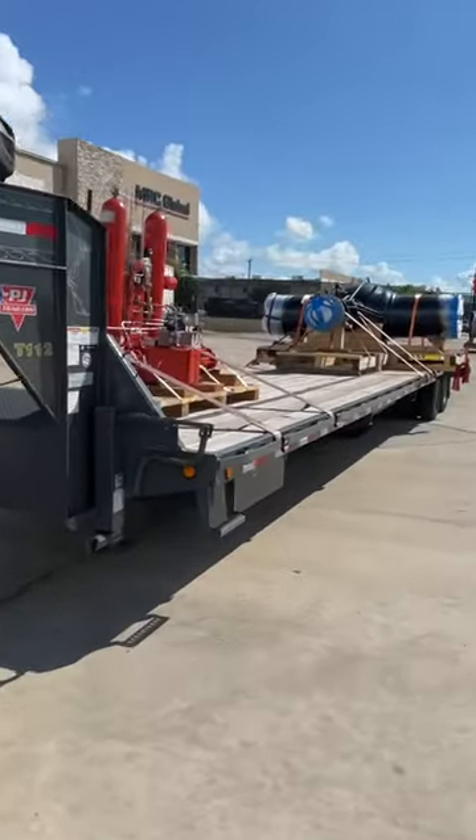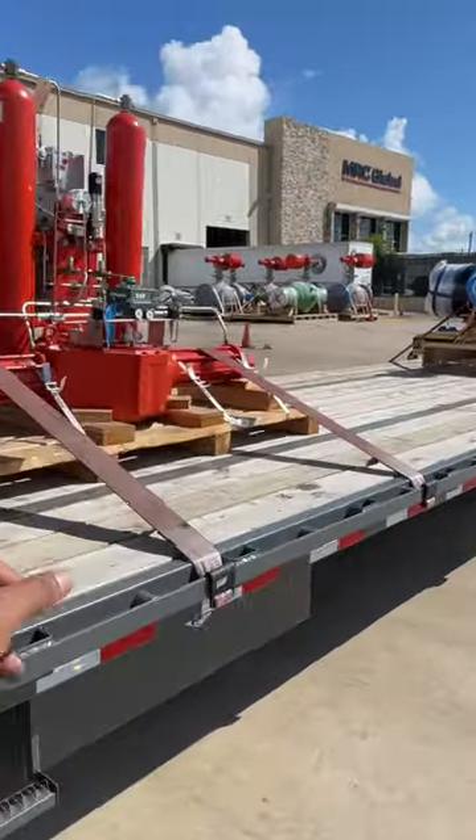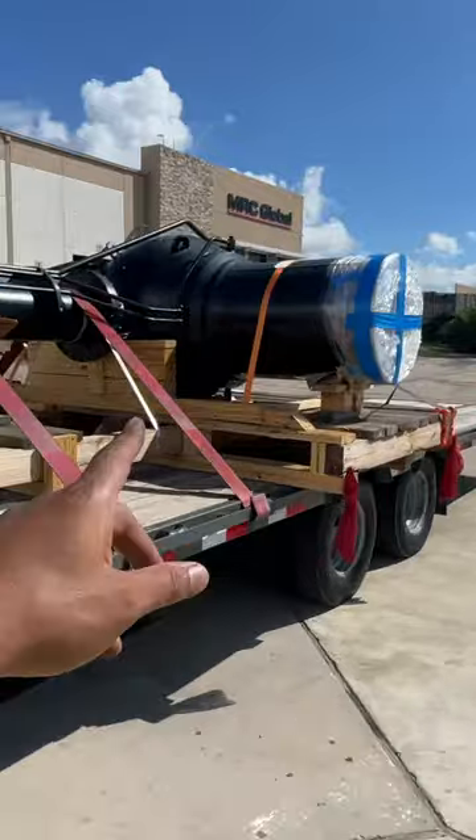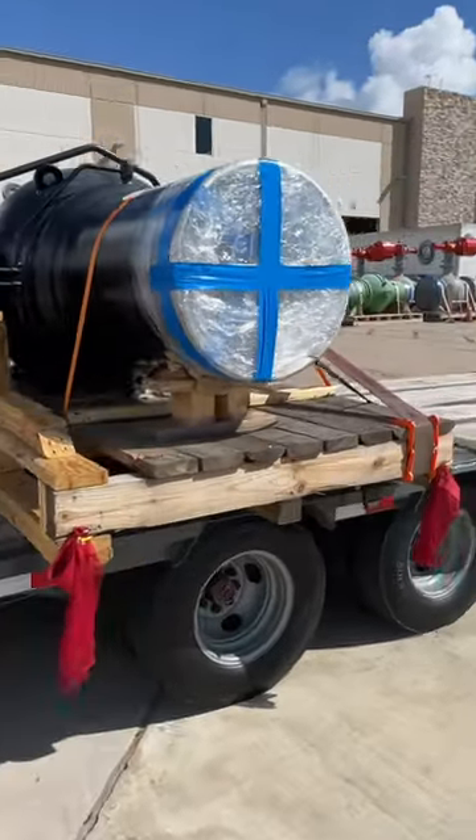All right y'all, here's the first load. We got one pallet here, it's about 1,200 pounds. Then we got this piece right here which is oversized — it's 10 foot wide.